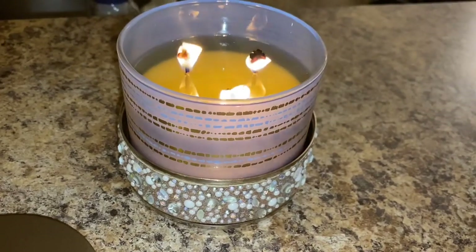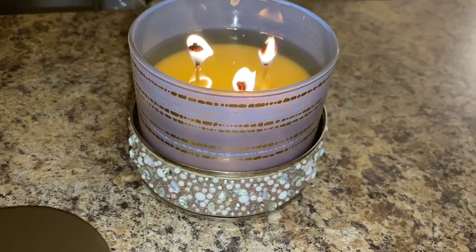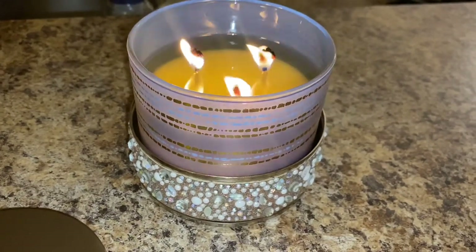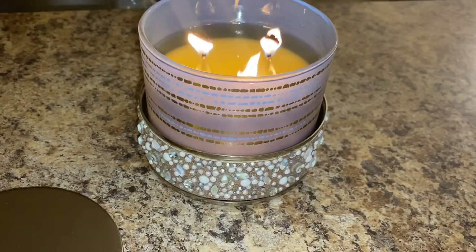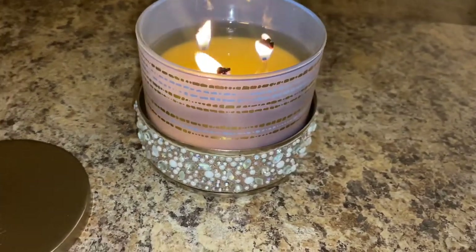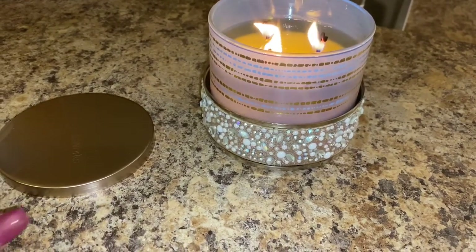It has essential oils. To me, this candle smells just like the sea salt caramel flips — if y'all have ever had them, you know exactly what I'm talking about. It smelled like that cold and when burning. I'd say it's about a six when it comes to room filling.